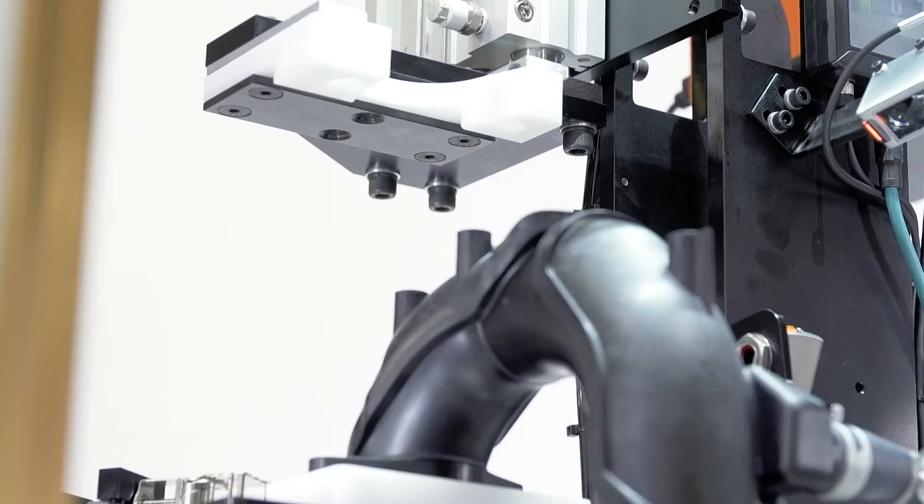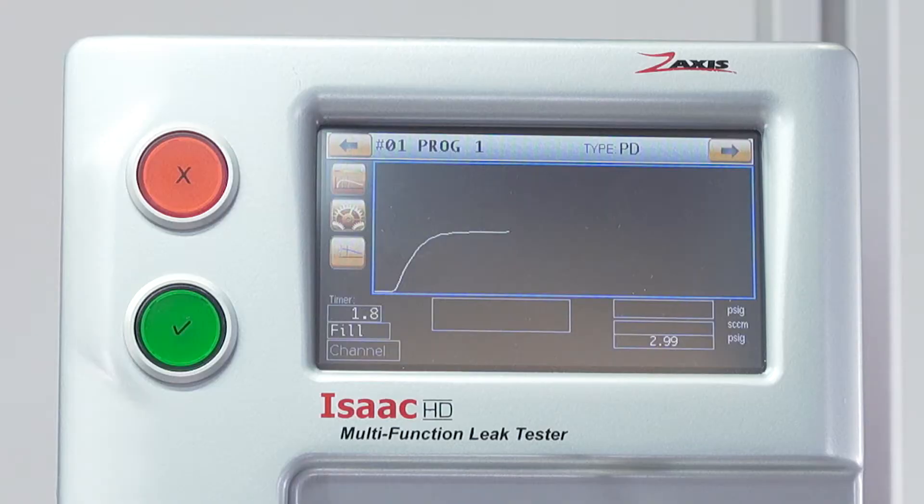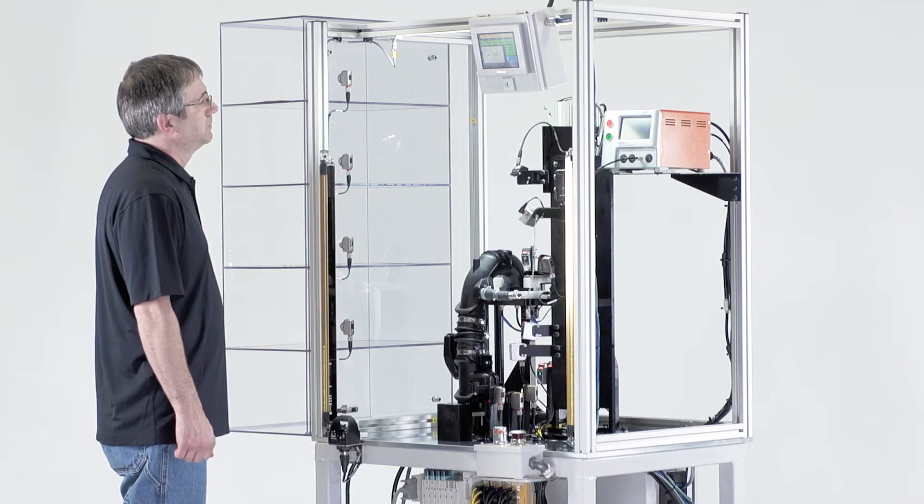Every project is engineered with optimum sealing conditions, allowing for the minimum amount of part deformation. It also has multiple POKA-YOKE sensors to confirm the test component is properly assembled.